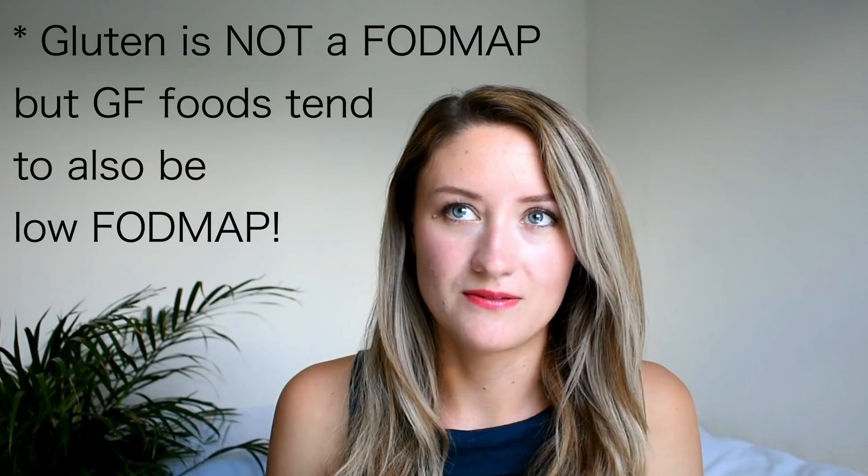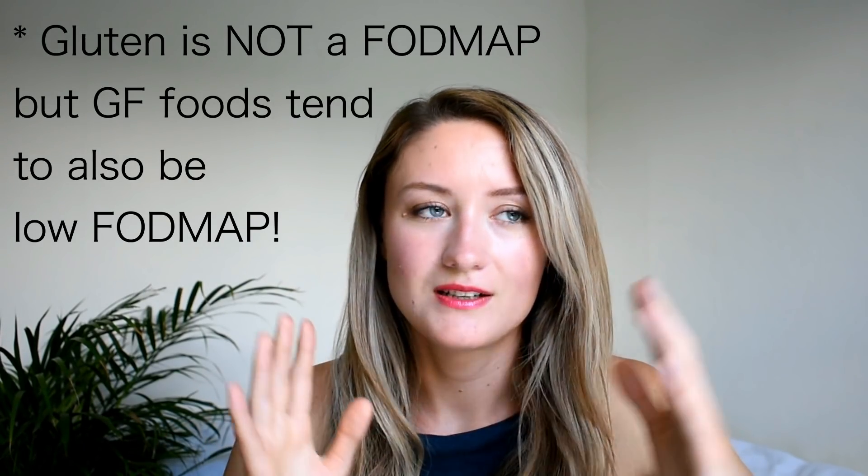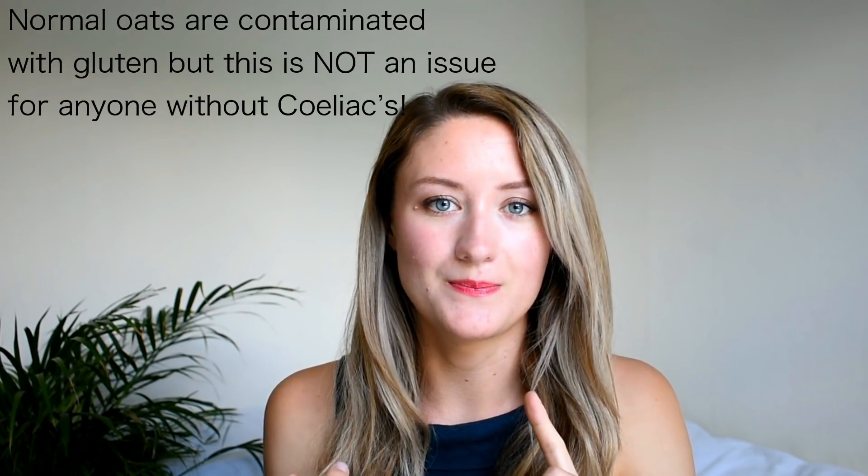Tip one: gluten-free options are always so expensive — the pasta is often like 10 times as much, and gluten-free breads that are actually vegan also cost huge amounts of money. So if you can, lean more heavily on the naturally gluten-free options: polenta, rice, potatoes, oats. They're all staples that are very nutritious, healthy, and naturally gluten-free, so you don't have to fork out £2.50 for a tiny amount of pasta — you can just buy a load of potatoes.